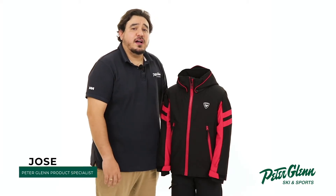Hey everyone, Jose here with PeterGlenn.com and today we're taking a closer look at the Rozignal Ski Insulated Ski Jacket for Boys. This jacket has a cool style with technical features that will keep him well-protected when he's out on the mountain.